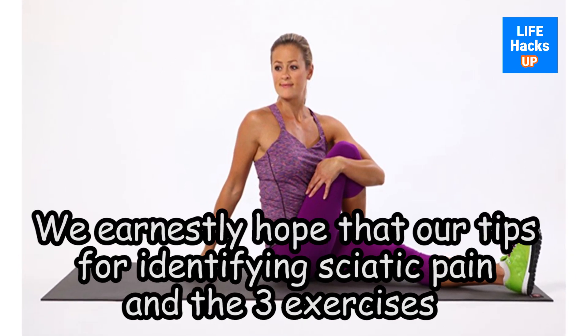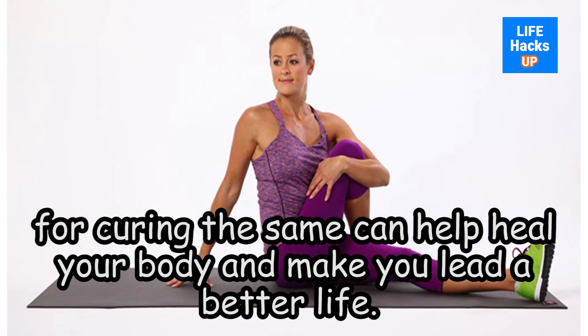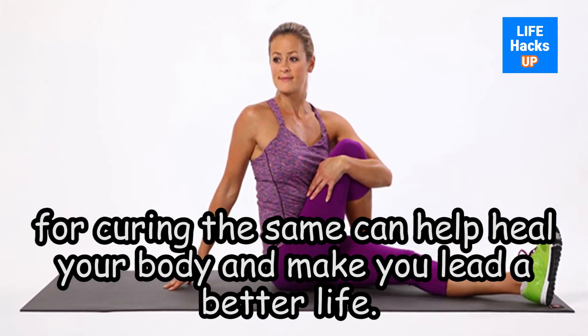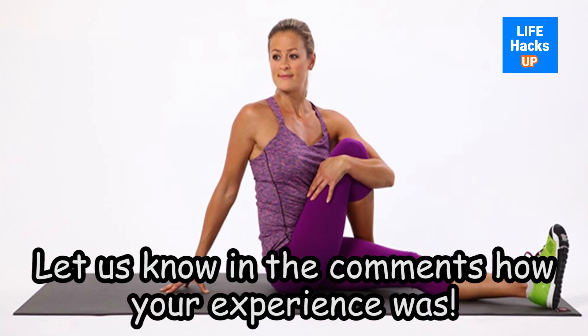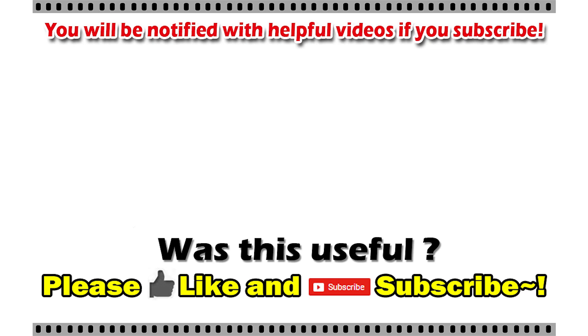We earnestly hope that our tips for identifying sciatic pain and the three exercises for curing the same can help heal your body and make you lead a better life. Let us know in the comments how your experience was. Thank you for watching. If this video was useful, please click on the like button and subscribe to be notified with more useful videos.